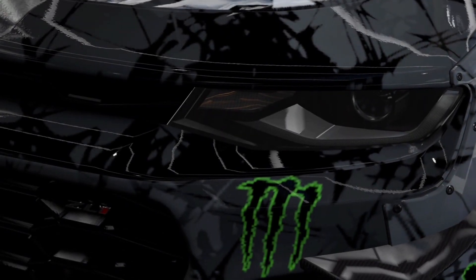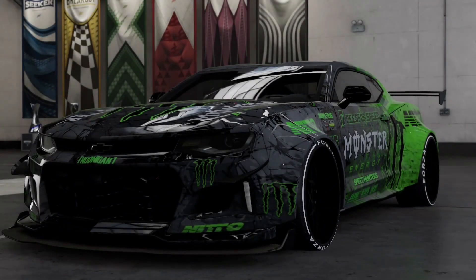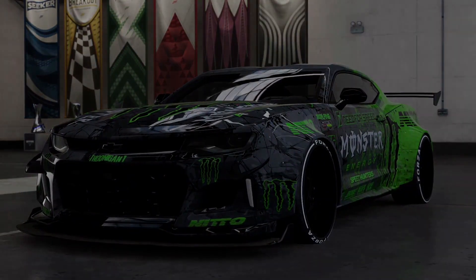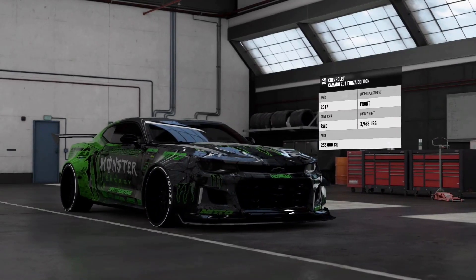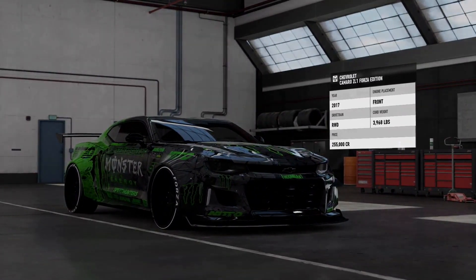Sitting underneath the front hood of the 2017 Chevrolet Camaro ZL1 is the Corvette Z06 6.2L (6162 cubic centimeters) supercharged LT4 V8 engine, with identical power and torque specifications of 650 horsepower (485 kW) and 650 ft-lb (881 Nm), respectively.